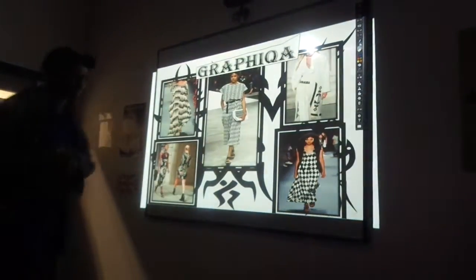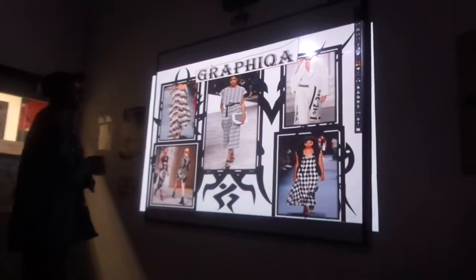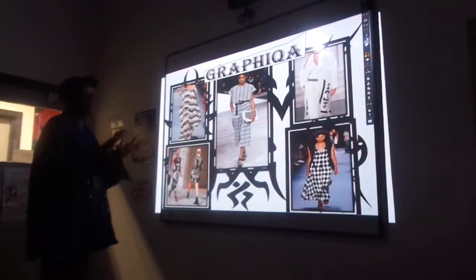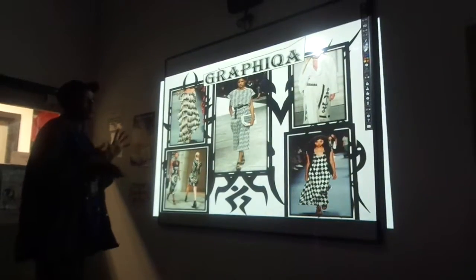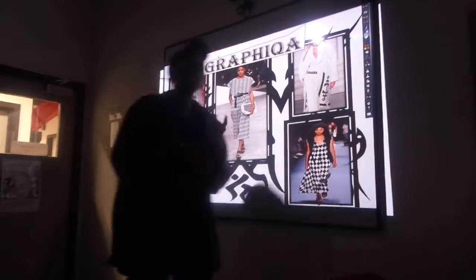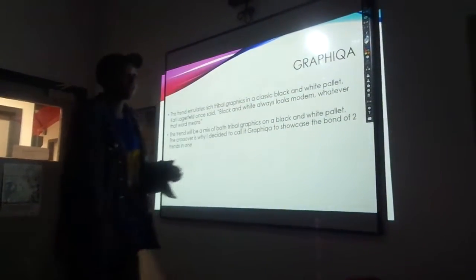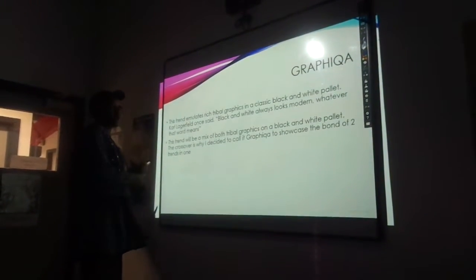I also created a new board for this trend which I call Graphica. It incorporates both tribal tattoo-type patterns but with a background that is out of the black or white. It will be a very simple but still complex type of style. This trend emulates rich tribal graphics in a classic black and white palette.